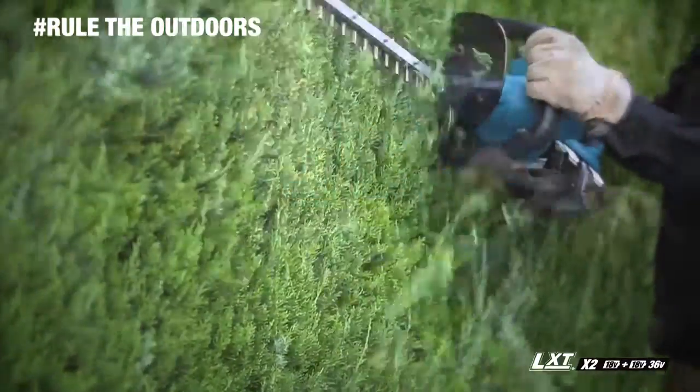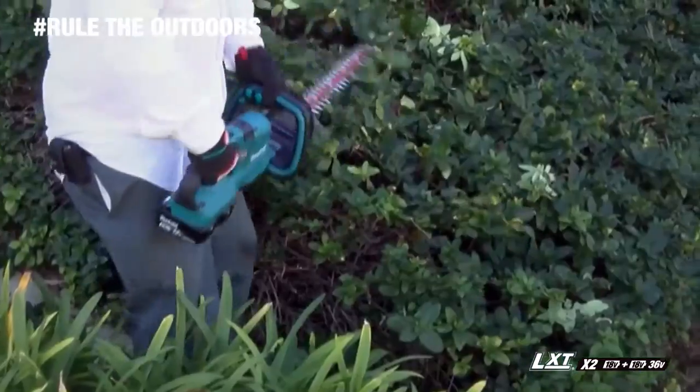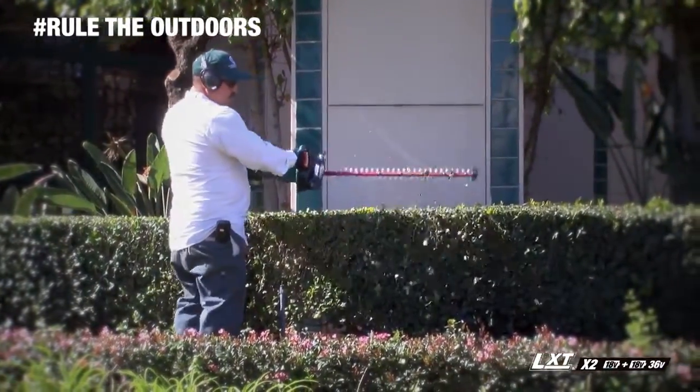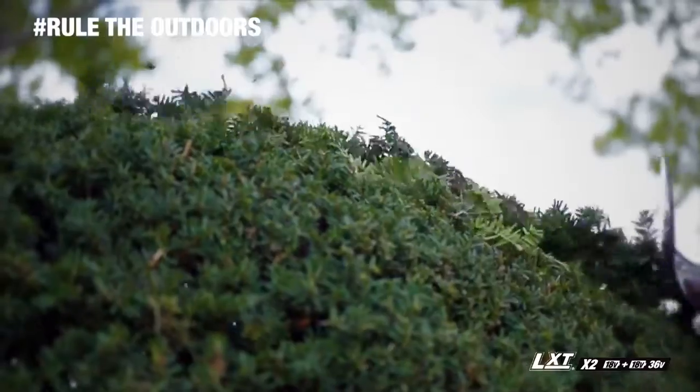So when you're putting a clean edge on a vertical, horizontal, or angled hedge, the Makita hedge trimmer allows you to match the speed and handle position to the application.